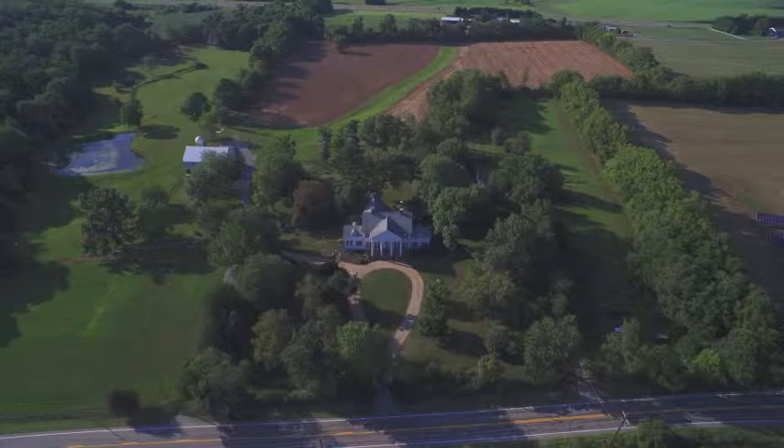Let me tell you about the Crown Rose Estate. Located in Upper Maryland, but right off of the Virginia border.